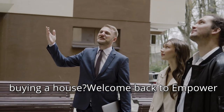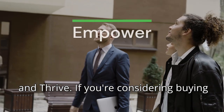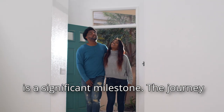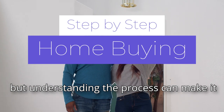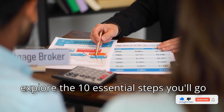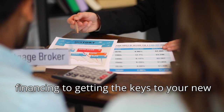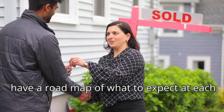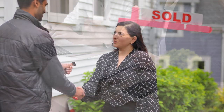Are you wondering what the process is for buying a house? Welcome back to Empower and Thrive. If you're considering buying a home, congratulations — this is a significant milestone. The journey to becoming a homeowner can seem complex, but understanding the process can make it much smoother. In today's video, we'll explore the 10 essential steps you'll go through when buying a home, from securing financing to getting the keys to your new place. By the end of this video, you'll have a roadmap of what to expect at each stage of your home buying journey.